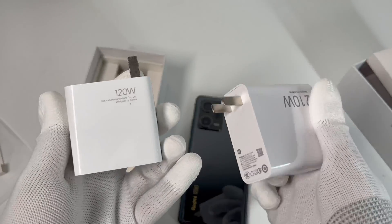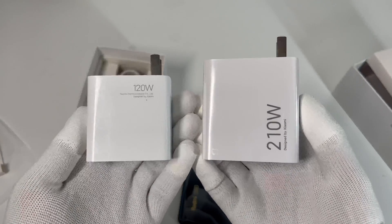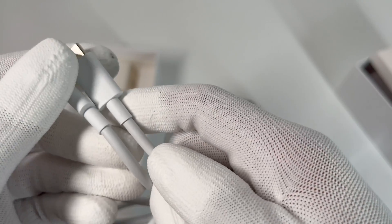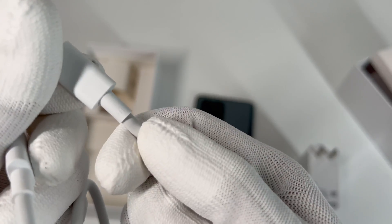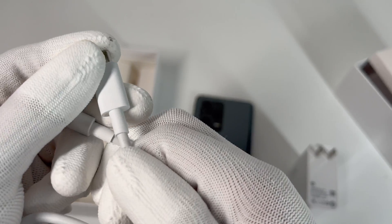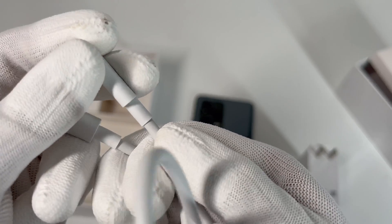Although it adopts GaN technology, it's still relatively larger than the old 120W charger. The included dual USB-C cable is specially designed for this charger, which can support low impedance and high current. Compared with the previous 6A cable, the improvement is very obvious.